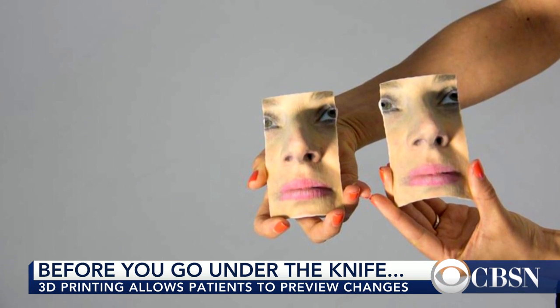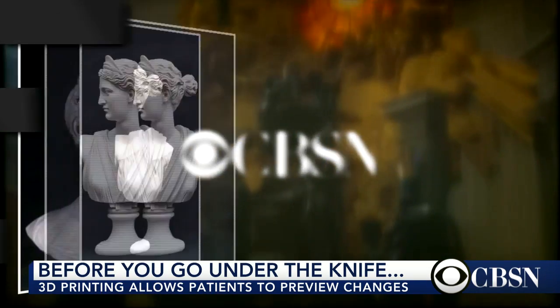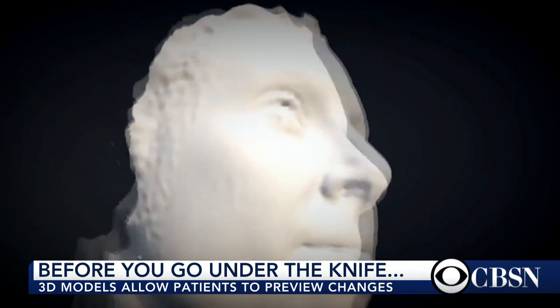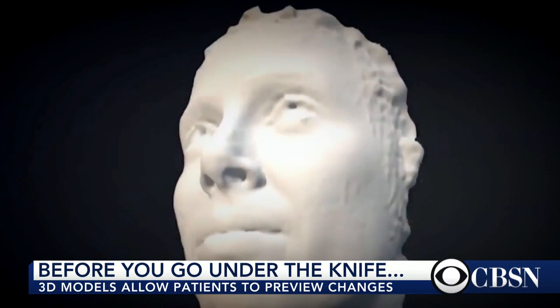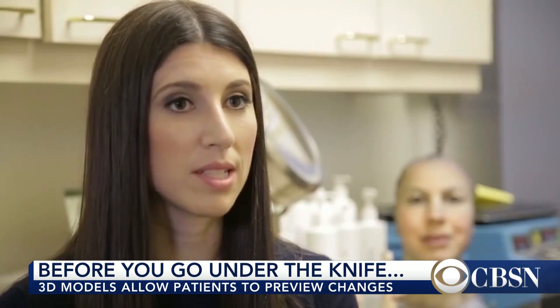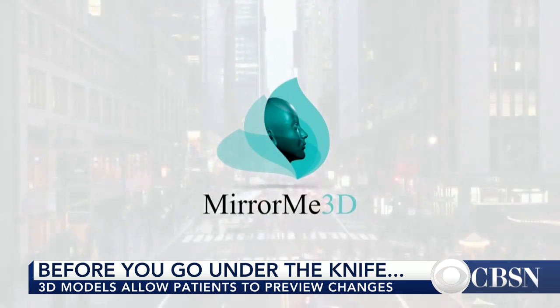Dr. Max Gomez from our New York station WCBS shows us how. They're considered some of the most distinguished works of art. Today, you can still commission a bust, but in an art form of a very different kind. If I didn't have this 3D print, I would not have underwent surgery. This bust of Emily Gorge was created by a three-dimensional printer, Mirror Me 3D.